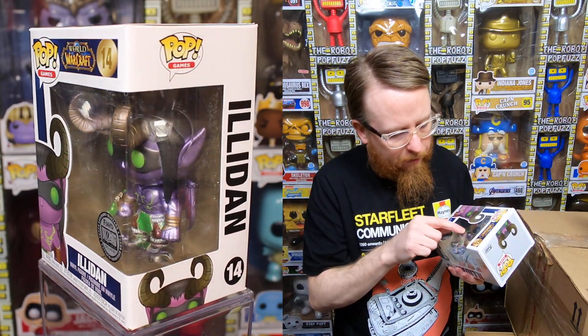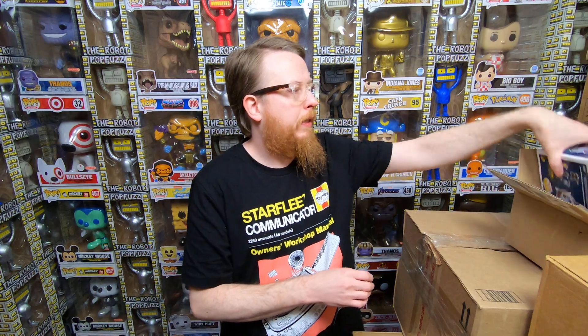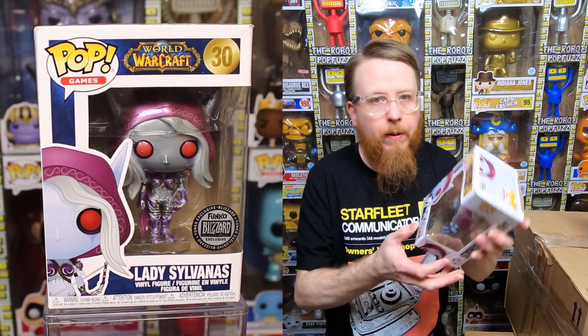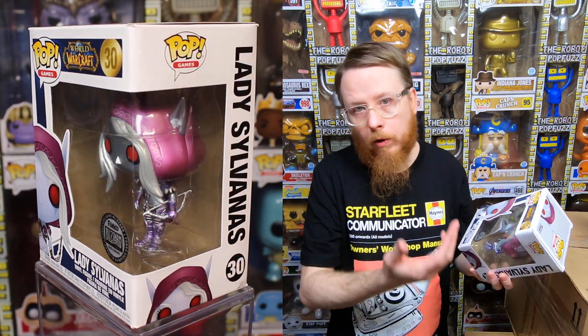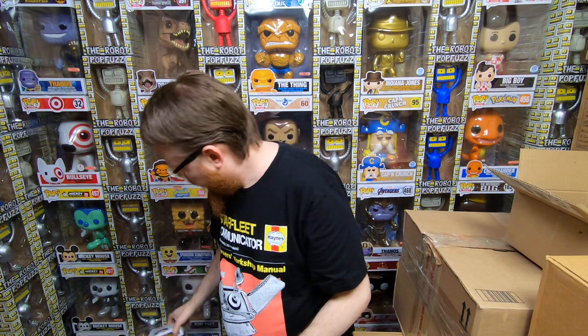This one's amazing — we have Illidan from World of Warcraft. It has a 916 manufacturing date but was just recently released. His paint transferred a little to the box but rubbing alcohol should clean that up. He is amazing! Next we have Lady Sylvanas from World of Warcraft — another metallic pop, she looks incredible. These are really wanted just because of how they look. I never really played World of Warcraft — I did play regular Warcraft — but the characters look amazing.